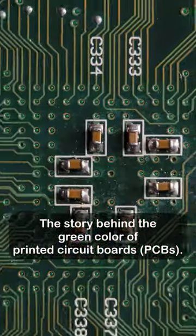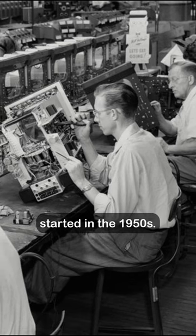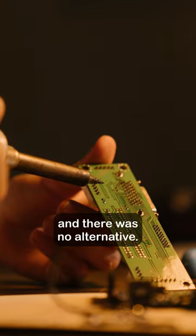The story behind the green color of printed circuit boards. Its colorful journey started in the 1950s. The first solder mask, a protective layer, was green and there was no alternative.